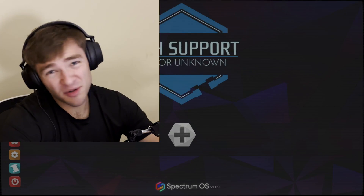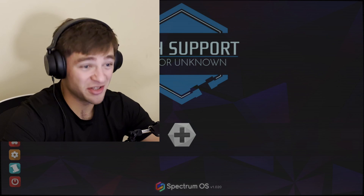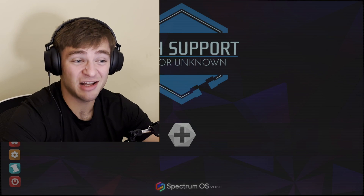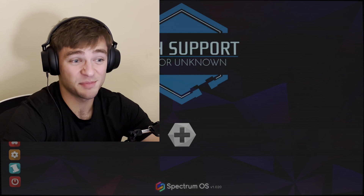Welcome to Tech Support, Error Unknown. My name is Colton, I'll be your guy. Before we get started, I need to let you know that I barely know how to use a computer.